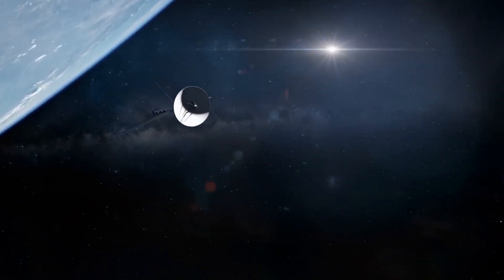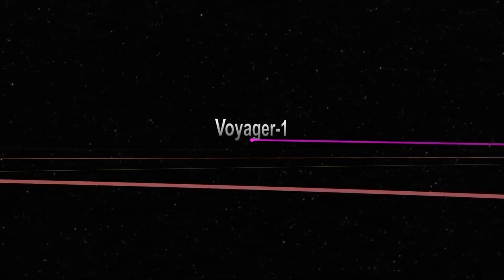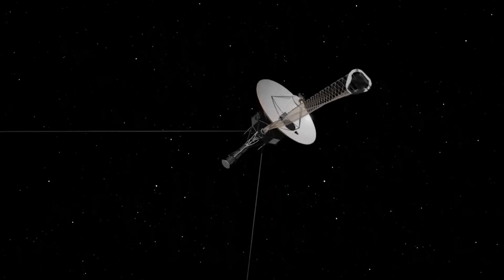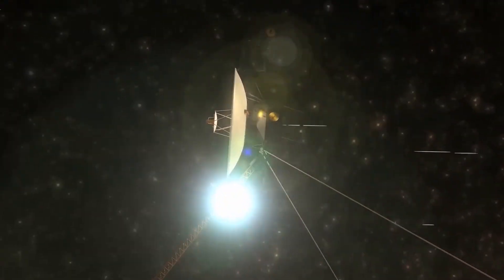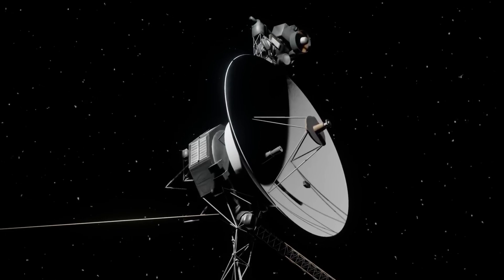The most distant human-made object is NASA's Voyager 1 spacecraft, which has managed to reach interstellar space. Imagine launching a spacecraft 45 years ago and still exploring areas it was never thought to reach, well beyond its scheduled lifespan. That's the incredible reality of a bold NASA mission that is redefining space exploration.